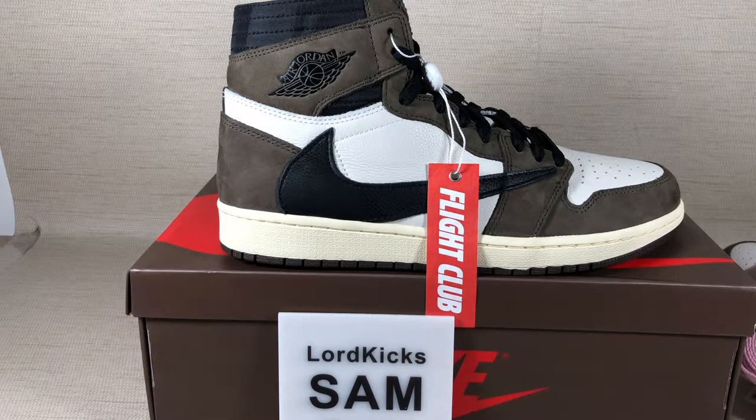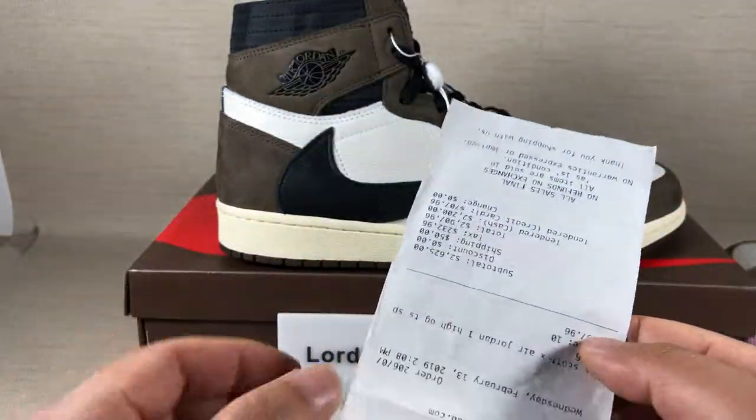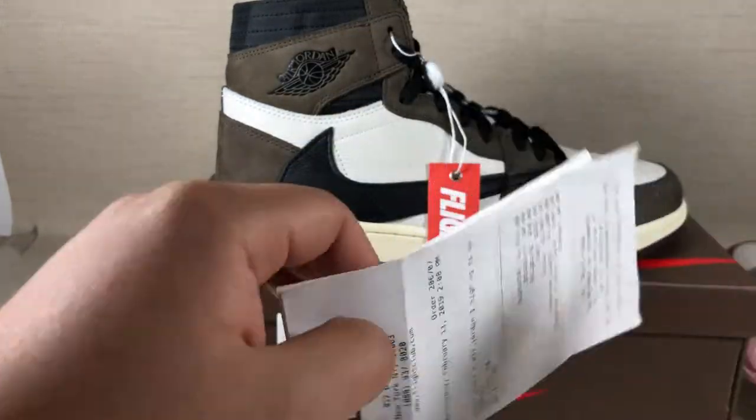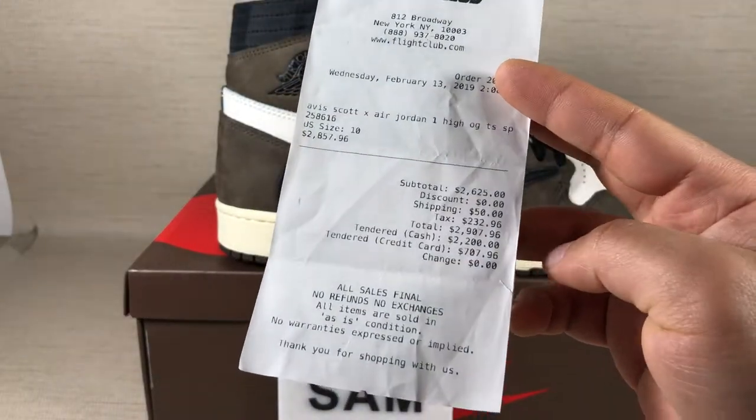Hey guys, this is Sam. Today I want to show you the Air Jordan Scott. You see these shoes. You may be very curious why I have the shoes now. Let me show you why I have them. These shoes released 9 days ago and now, 9 days later, I got the shoes.